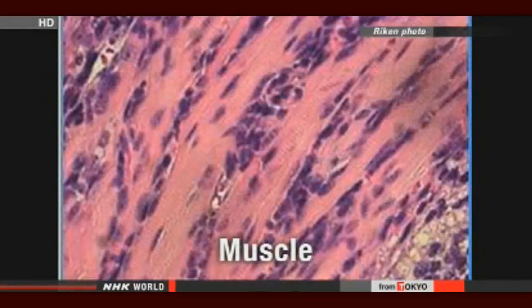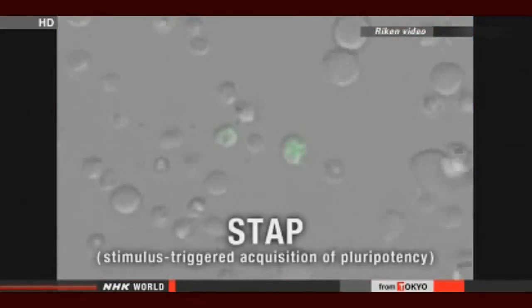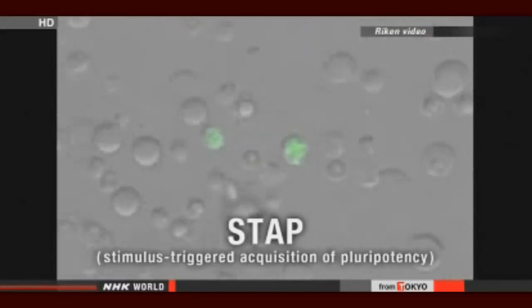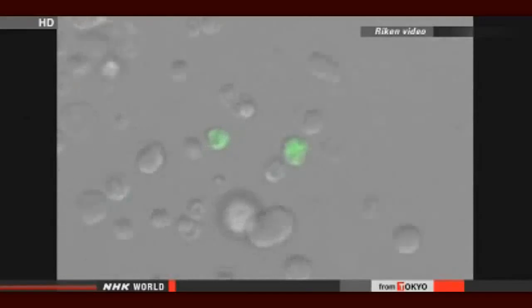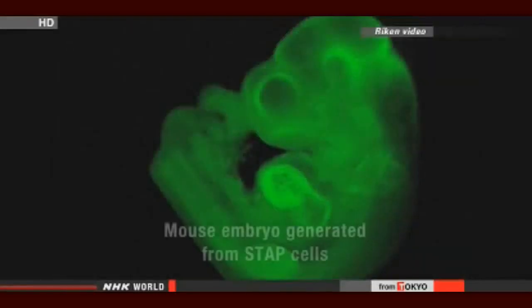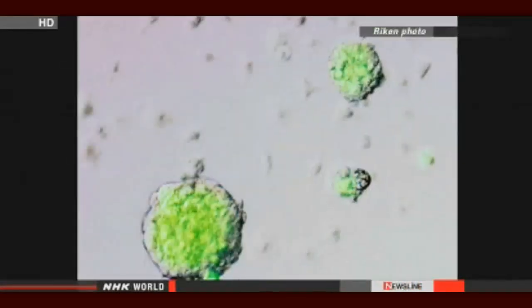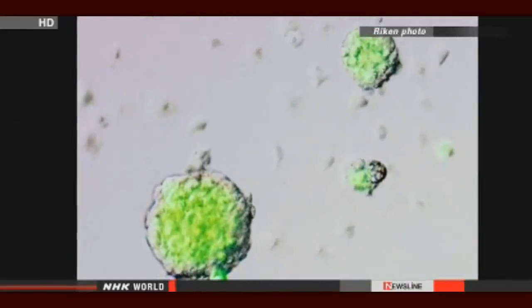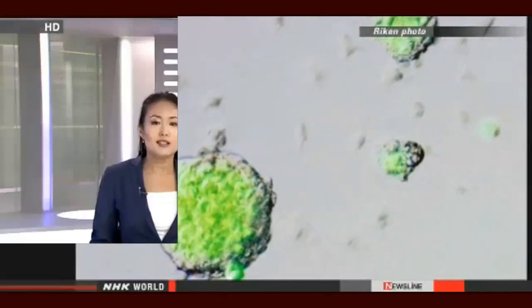The researchers from the Institute RIKEN and other institutions have dubbed the phenomenon stimulus-triggered acquisition of pluripotency. STAP cells have similar qualities to induced pluripotent stem cells, which are created by putting genes into cells, but the researchers say the new method is simpler and quicker. They say the research will contribute to studies on regenerative medicine and immunity, and they will now study whether they can apply the technique to human cells.